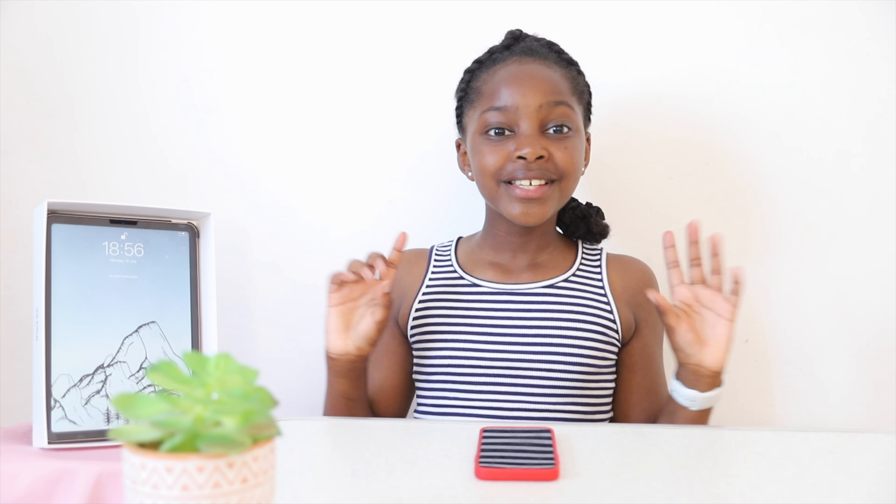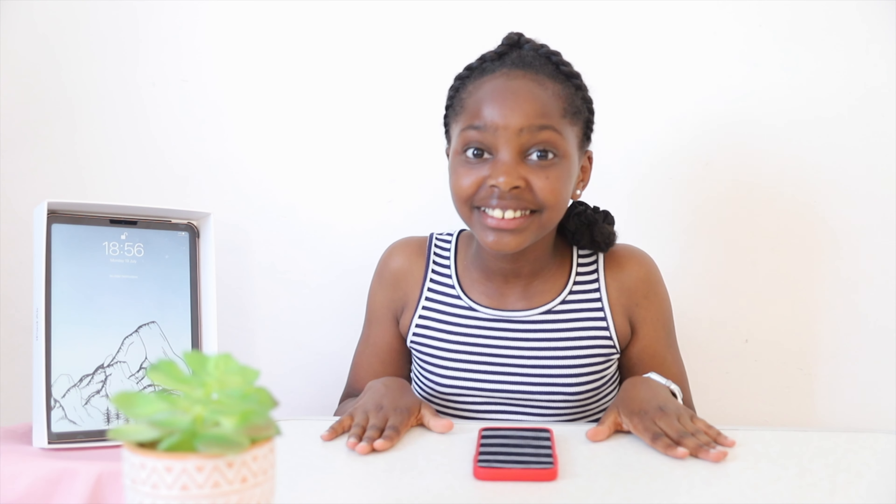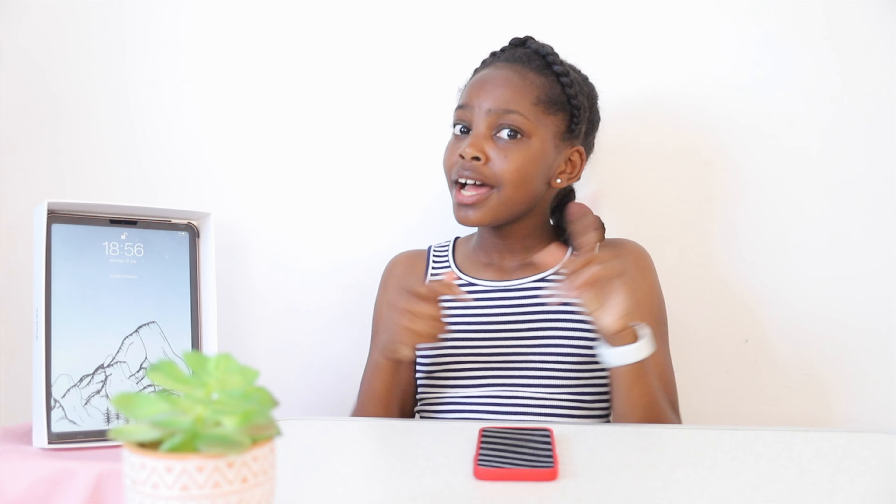And now we have reached 50 subscribers. So today I'll be doing a giveaway as a special video. I'm so excited and I've never done this before, so this will be very interesting for me and also you guys. So let me get right into this video.